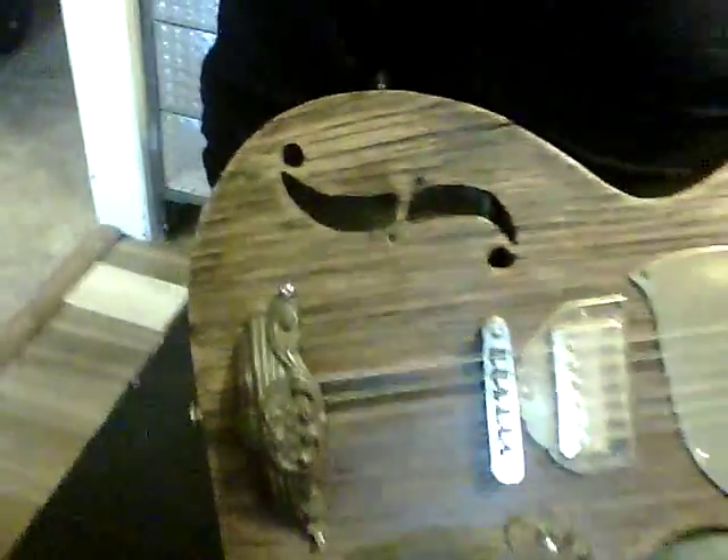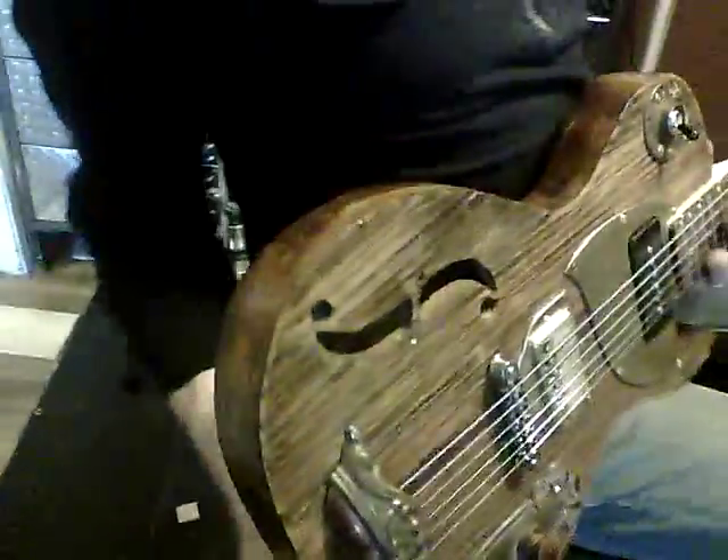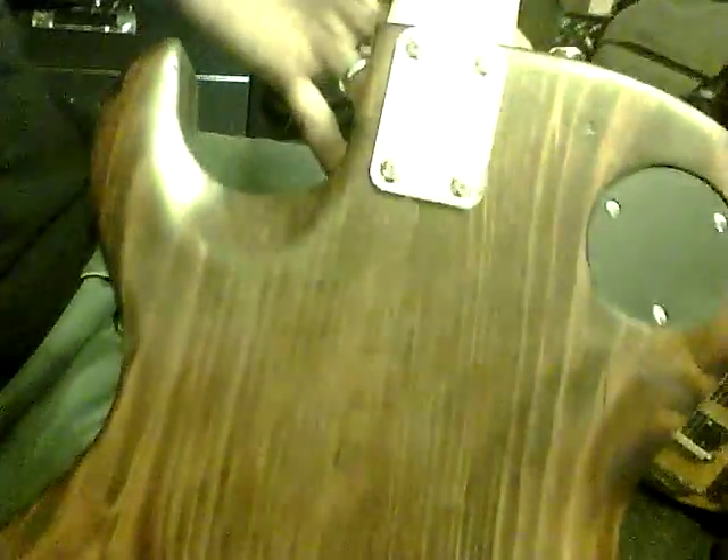If we look at the back, the back is actually really nice old pine, also found in a Delta barn. And the tuning machines are Grovers. Let's hear what this guitar sounds like.